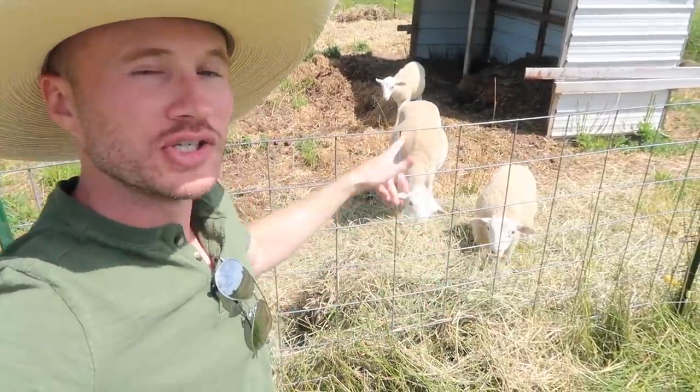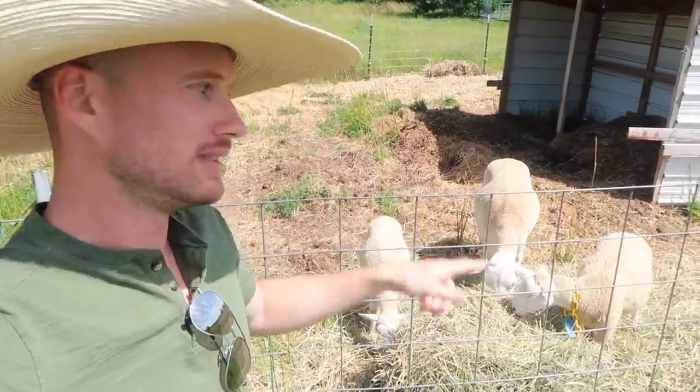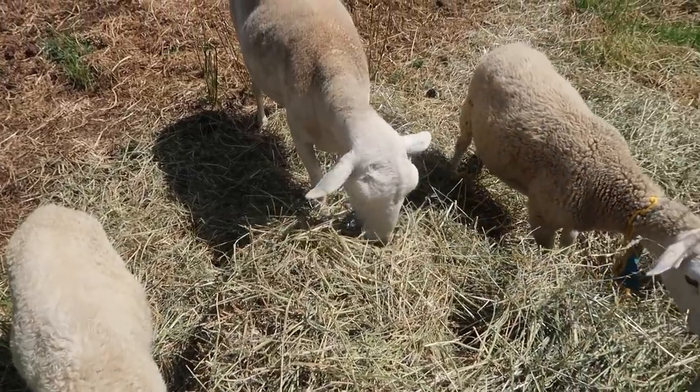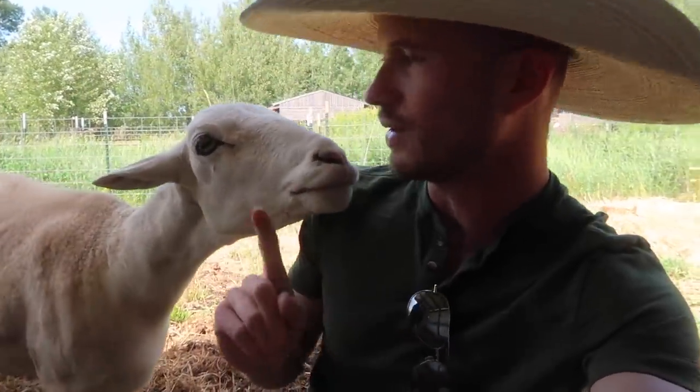First up are the sheep. As you can see, they're in a corral, a static corral, and they're getting hay fed. We've already been through this — no eating my hat.